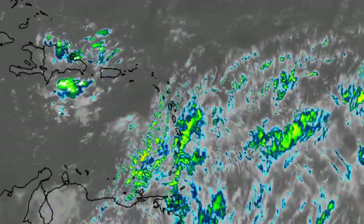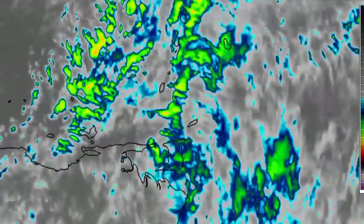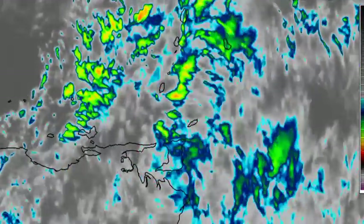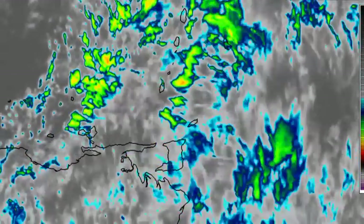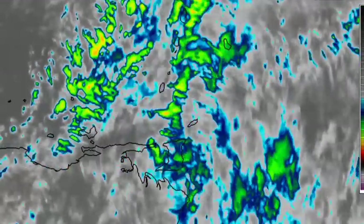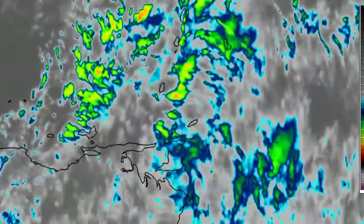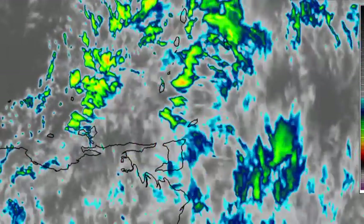Starting out with the Windward Islands, we're seeing all of this rainfall activity that is prominent in the region, affecting these areas with mainly a lot of overcast conditions. There is definitely a chance of showers, and in areas with consistent shower activity there is a possibility of flooding in low-lying areas. For the most part we're not seeing areas of very deep convection, but there is a lot of cloudiness across Barbados, the Windward Islands, Trinidad and Tobago, and northern South America including Venezuela, Guyana, and Suriname.